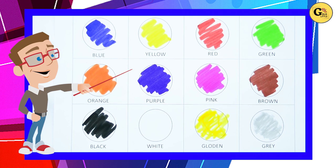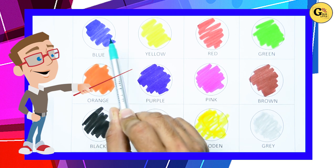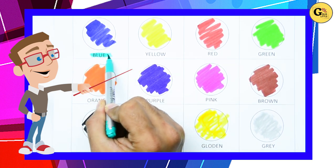Which color is this? Yes, tell me which color? It's blue, right? Blue color. B-L-U-E, blue. It's blue color.